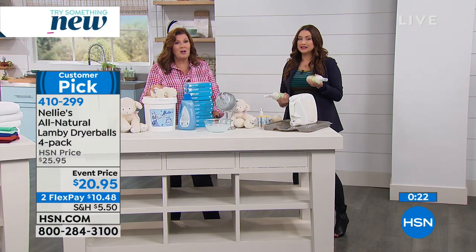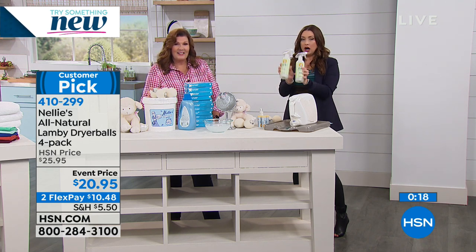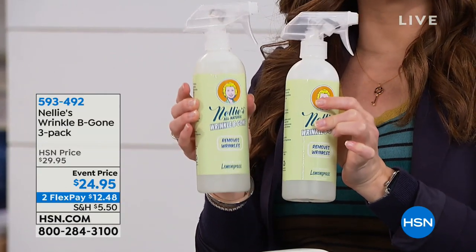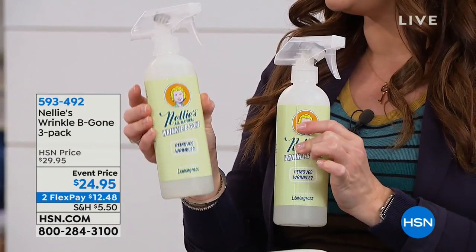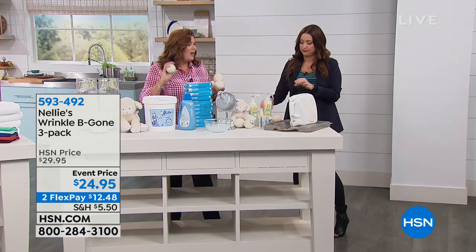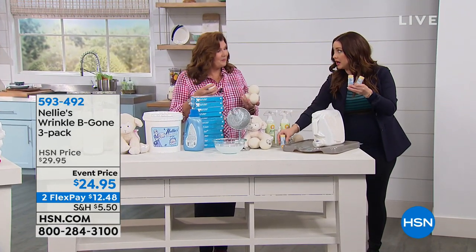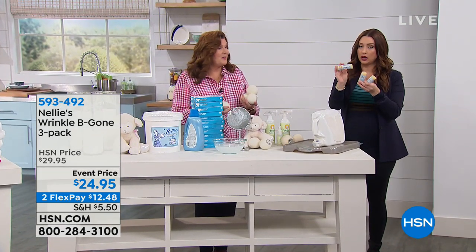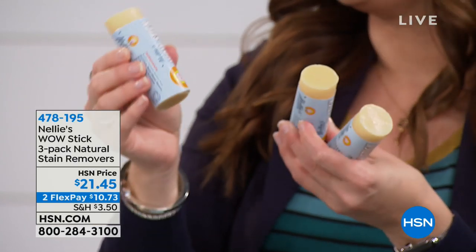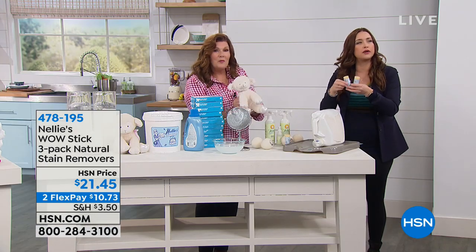Switch to our Lambie dryer balls. Stay on the line, guys — they're incredibly busy. Also, shop all of Nellie's on hsn.com. We have the Wrinkle Be Gone — a three-pack spray that's plant-based, all botanical, all natural, non-toxic, and environmentally friendly. We've also got the three-pack of stain sticks — botanical-based. For all those little stains, just erase them away and pre-treat. Keep them right by the laundry basket and treat everything before you throw it in.